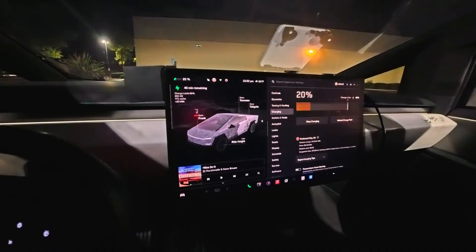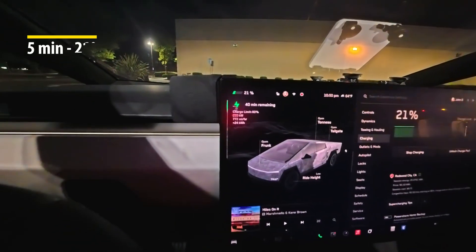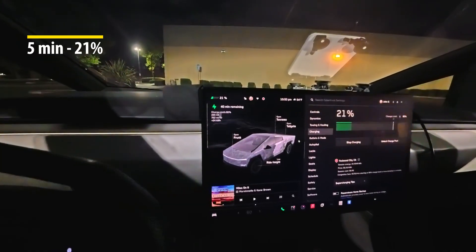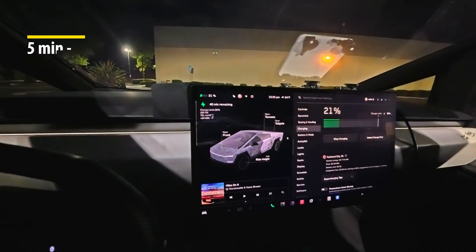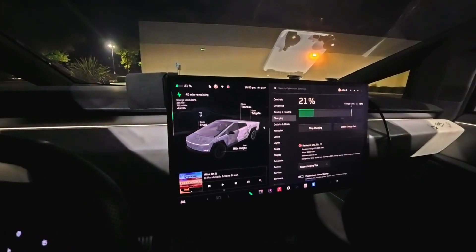So it's 10:50 right now and we are at 21 percent. It's only been five minutes and I've charged up from literally one percent all the way up to 20 percent — really good progress. We're going to check in at 10:55.